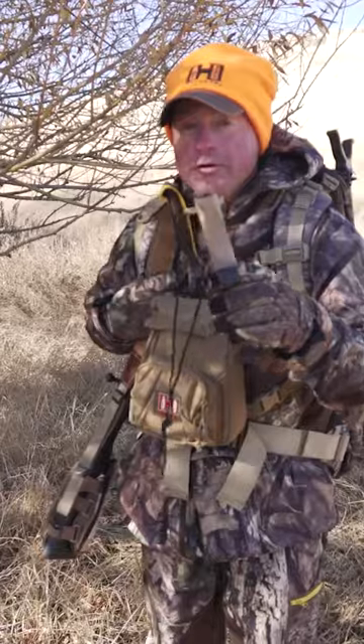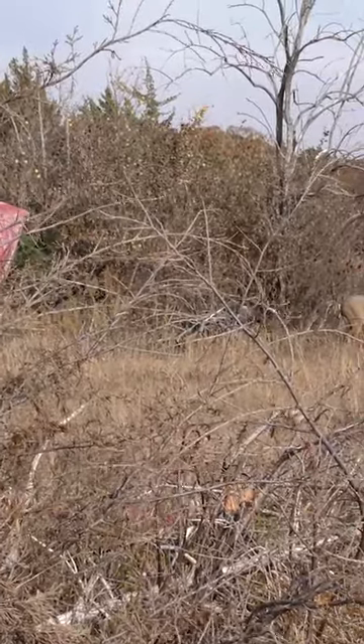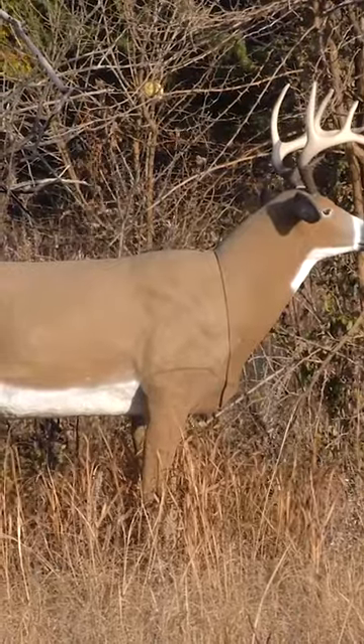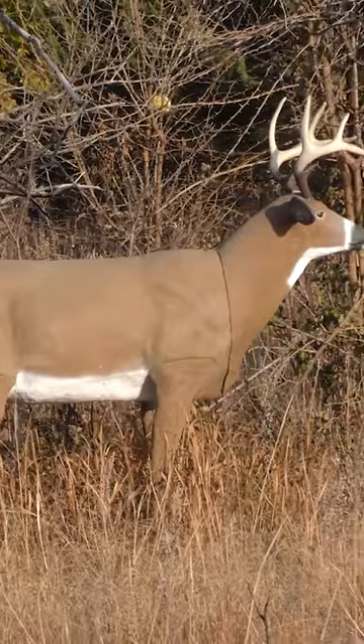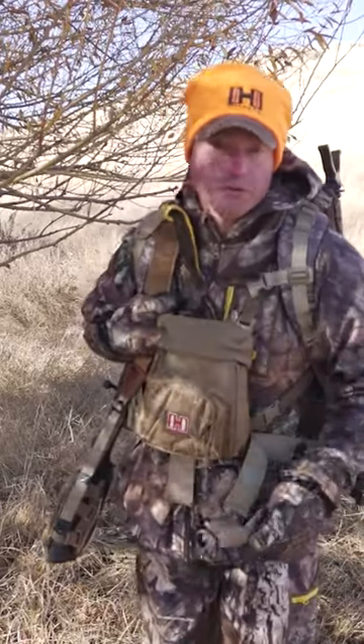A second scenario where you should put your grunt call into play is if you're using a decoy and you want to bring life to it. That plastic thing stands still down there, but if a deer is passing by and just kind of looking at it and you give it one of these, it brings it to life and can bring a buck right to you.